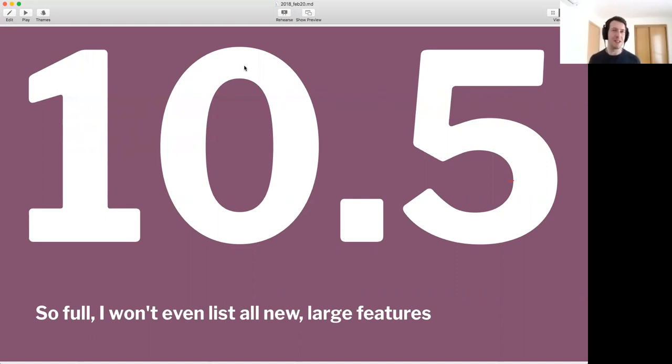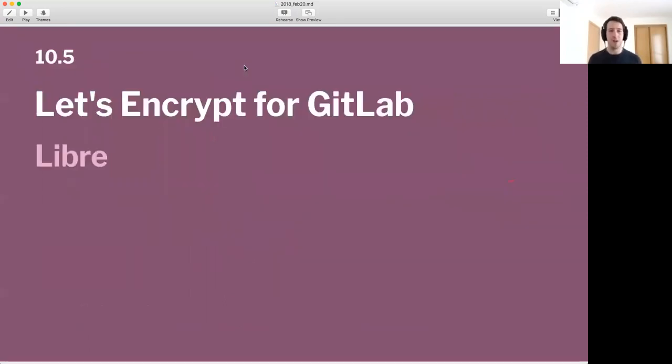Let me highlight some of the ones I'm very excited about. To start off, in Libre we're shipping Let's Encrypt for GitLab. I wanted to mention this because when you read this, you might think it sounds very technical — but what this is, is for everyone that installs GitLab.